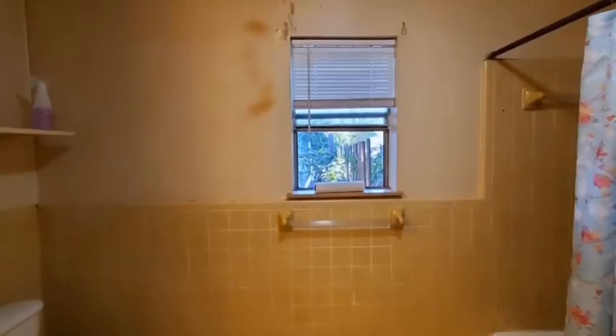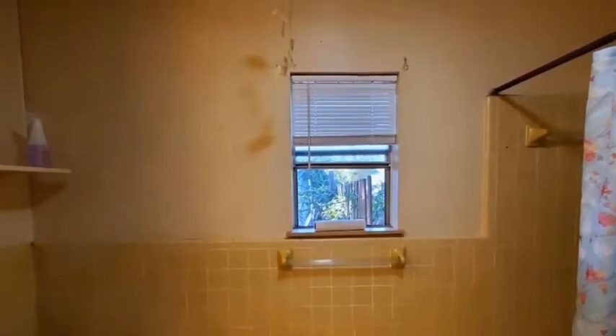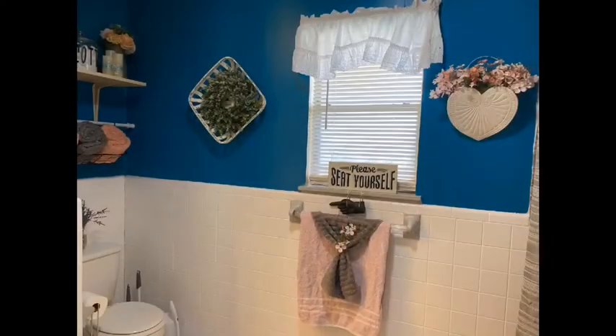My daughter and I updated the restroom where she lives, and now I feel like Dorothy going from Kansas to Oz.